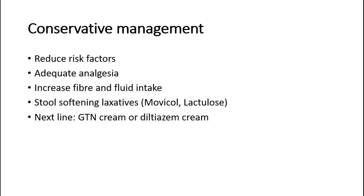If patients are still symptomatic, the next line of management is GTN cream or diltiazem cream. This increases blood supply to the region and relaxes the internal anal sphincter, putting less pressure on the fissure, promoting healing and reducing pain.